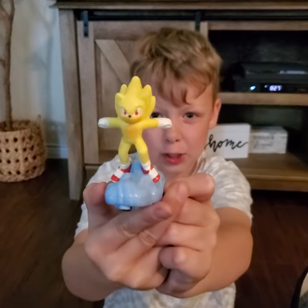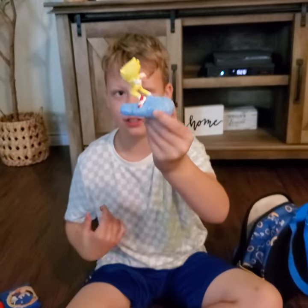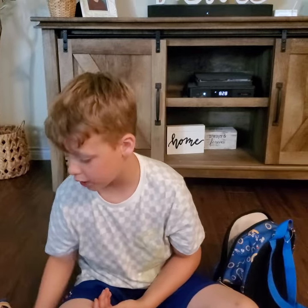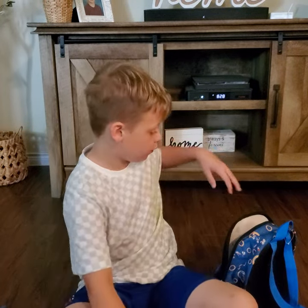Super Sonic! We just got this guy last night. I wasn't expecting to find him before the one we were looking for, which is Snowboarding Knuckles. It was Snowboarding Knuckles and this one we were looking for. So we went to McDonald's to get there, and we got that paper toy.